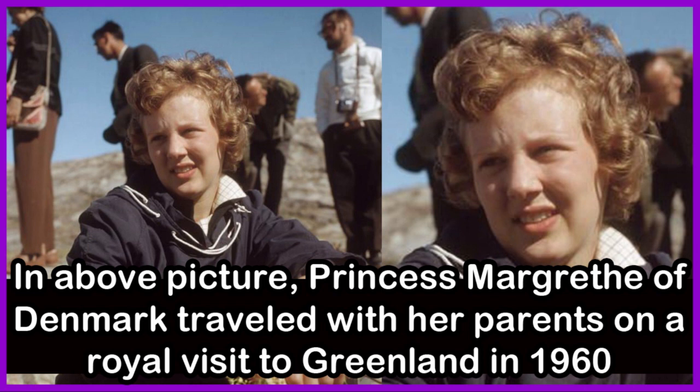In this picture, Princess Margaret of Denmark travelled with her parents on a royal visit to Greenland in 1960.